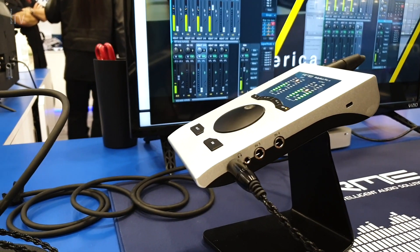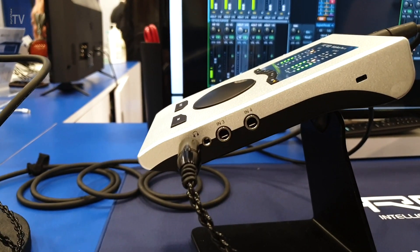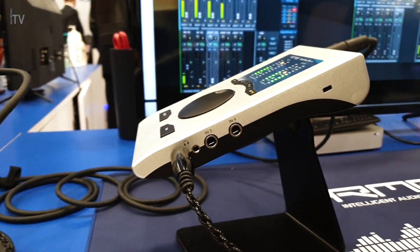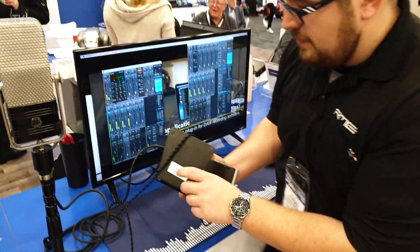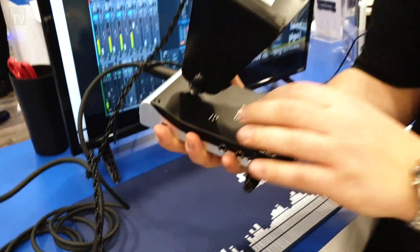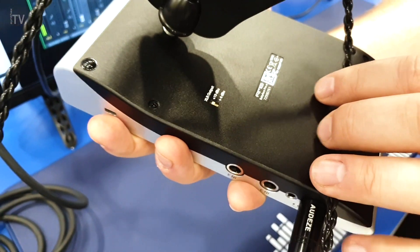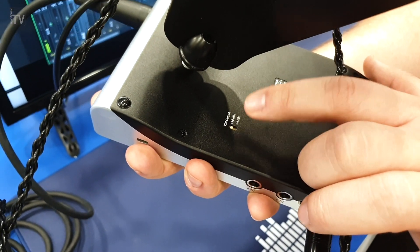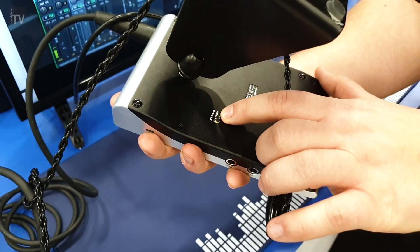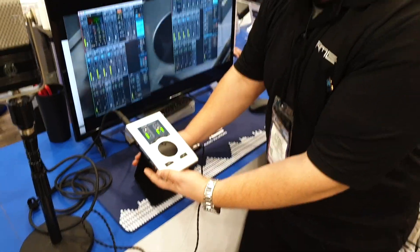The last upgrade on the Babyface Pro is the headphone output — it's now more powerful, low noise, it's just a joy to use. And to finish that off, we now have an impedance control for the XLR output with a dip switch, so you can switch between +4 DBU and +19 DBU on the main output for more power for your speakers.